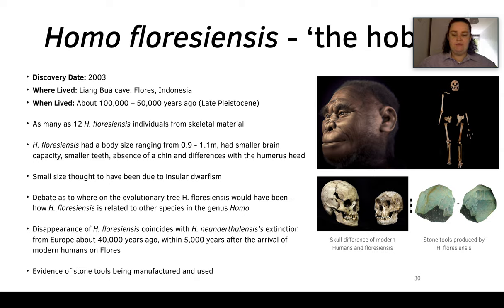They had a body size ranging from 0.9 to 1.1 meters, a small brain capacity, smaller teeth, an absence of a chin, and differences with the humeral head. Their small stature is thought to be because of insular dwarfism.